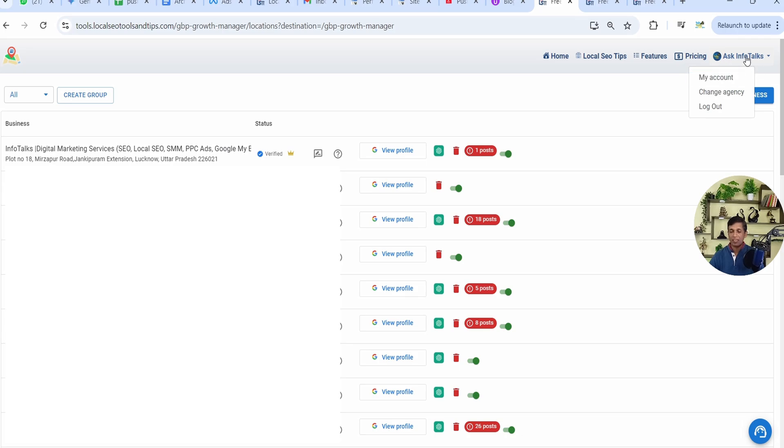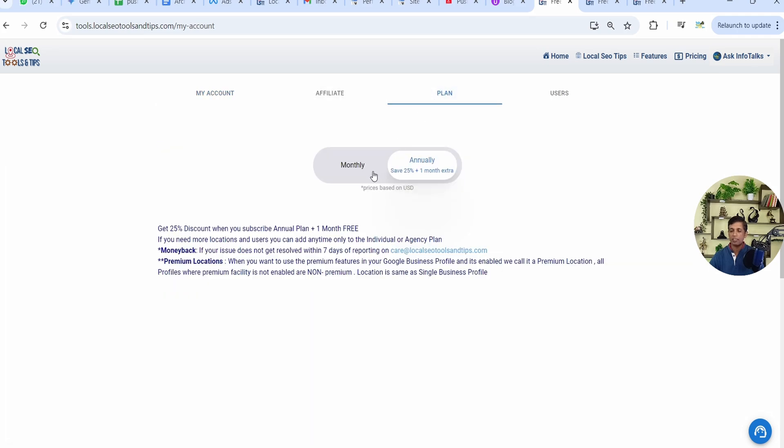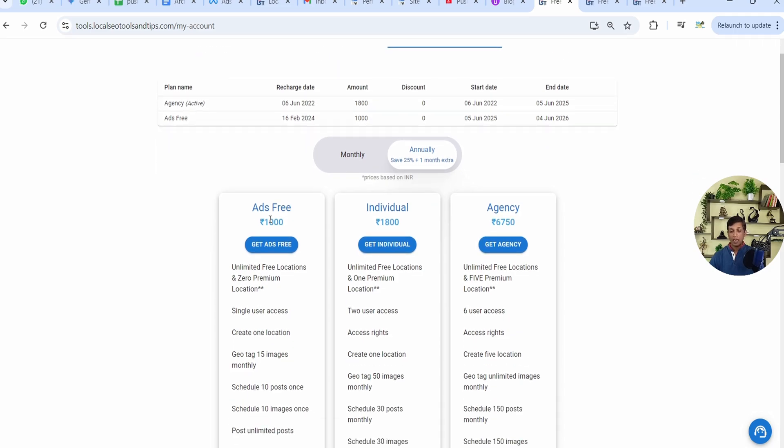To avail the protection feature, go to 'My Accounts' on the right side of your screen — on mobile app as well — and in the plan section, select a plan according to your requirement and budget. It should be an individual plan, not an ads-free plan. The individual plan can be monthly or annual.